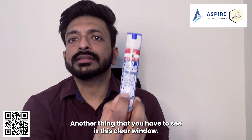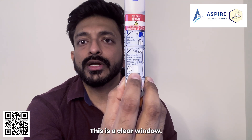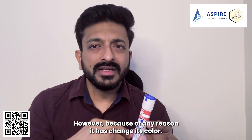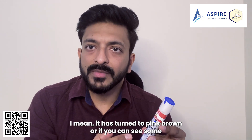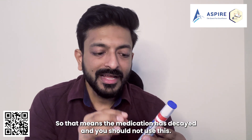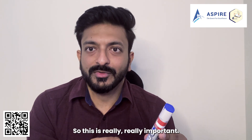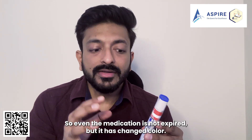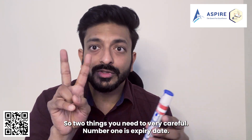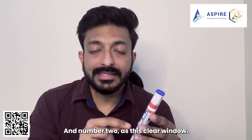Another thing you have to check is the clear window. You have to be very careful — if it is transparent, you can use it. However, if for any reason it has changed color, for example turned pink or brown, or if you can see sediments, that means the medication has decayed and you should not use it. So two things: number one is the expiry date, and number two is this clear window.